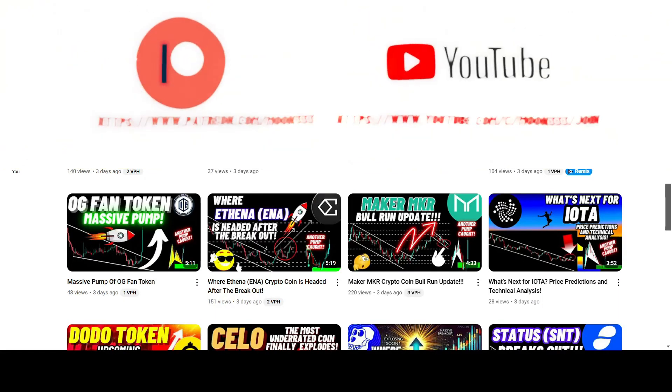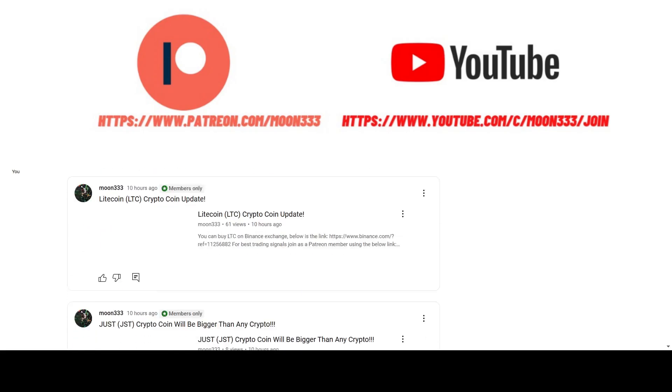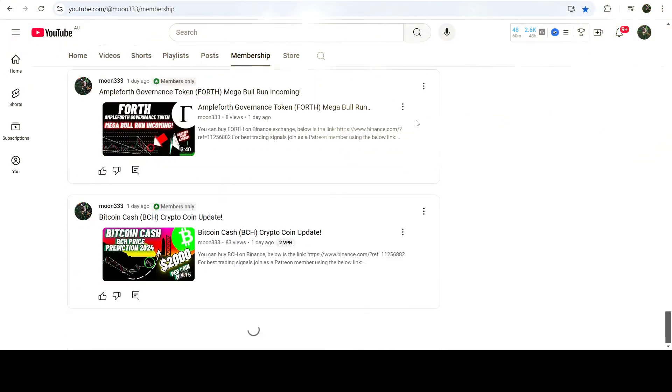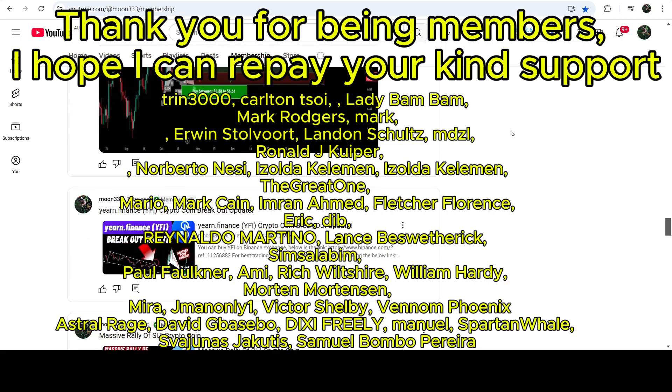Before starting this analysis, if you are not subscribed to my channel then do subscribe. For more trading signals, you can also join me and support me as a YouTube member or as a Patreon member, because there I'm sharing different trading signals for you. You can find a link to join me there in the video description.